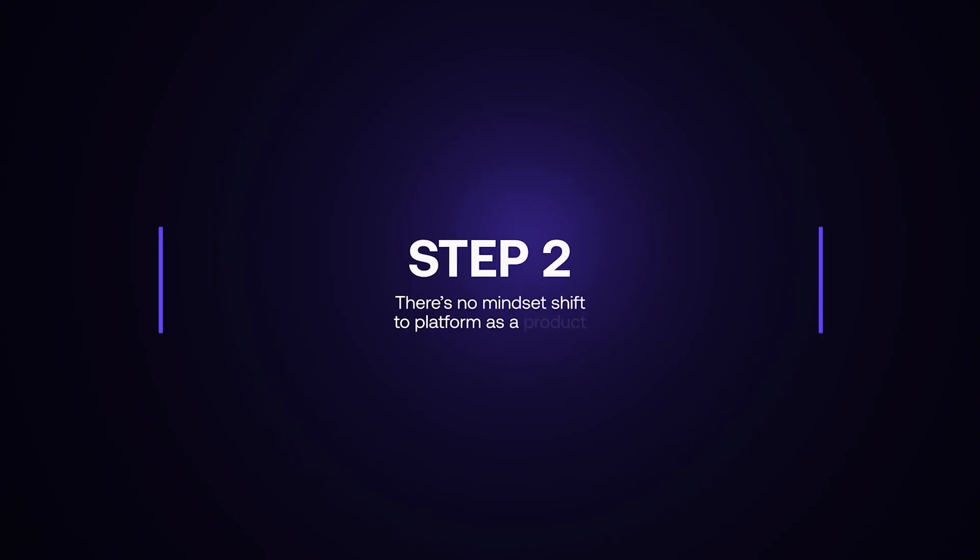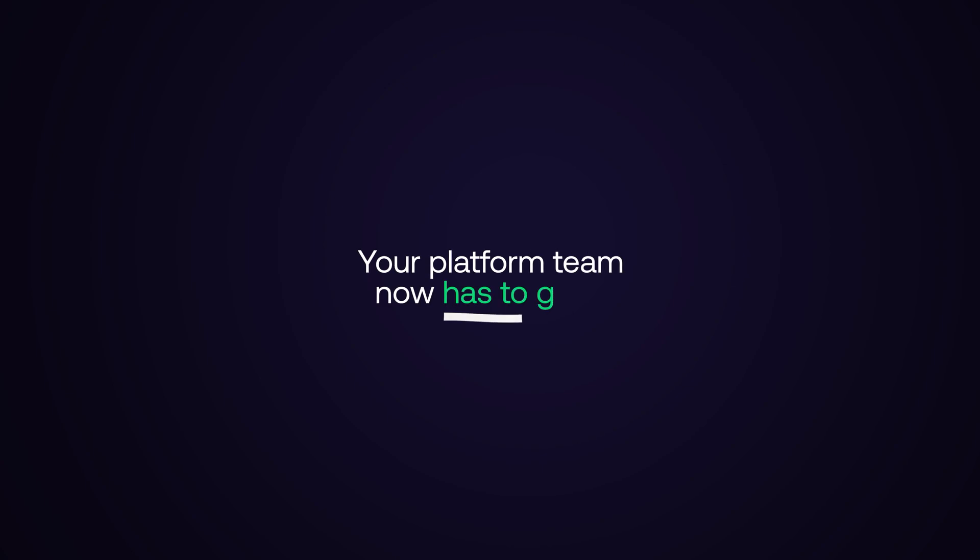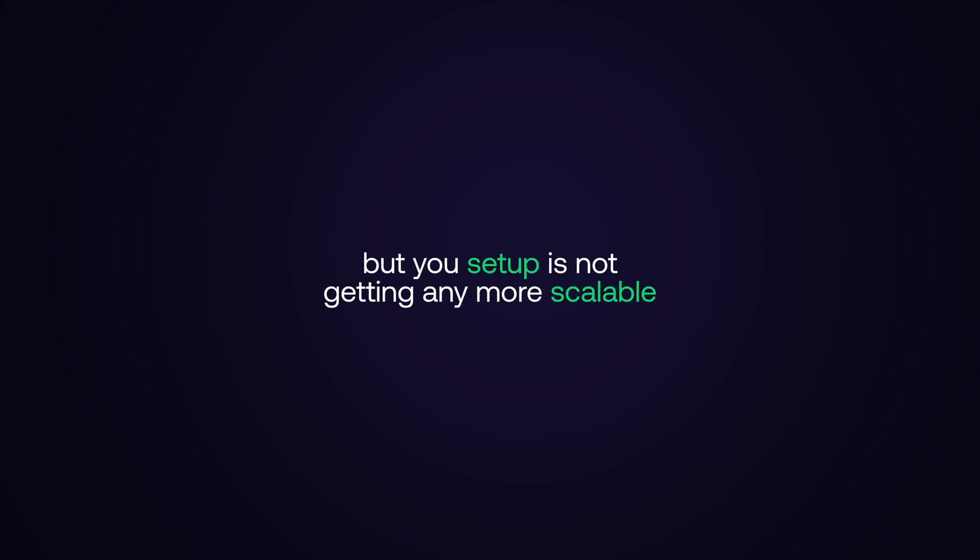Step two: there's no mindset shift to platform as a product. So your platform team, formerly known as your ops team, continues to have to write pipelines and automations based on all the inbound requests from different teams. Your platform team now has to grow to keep up with the demand, but your setup is not getting any more scalable.